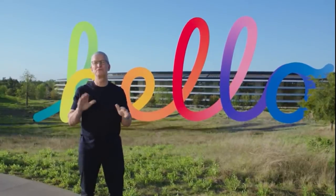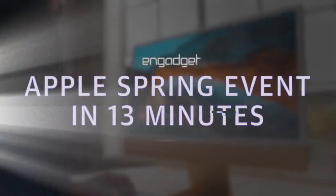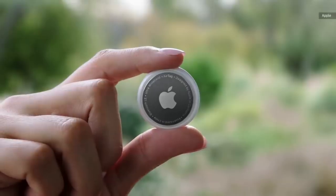Welcome back to Apple Park for our first event of 2021. This is AirTag. AirTag uses the Find My network so iPhone can help you keep track of and find your things. You can keep track of your AirTag right in the Find My app.